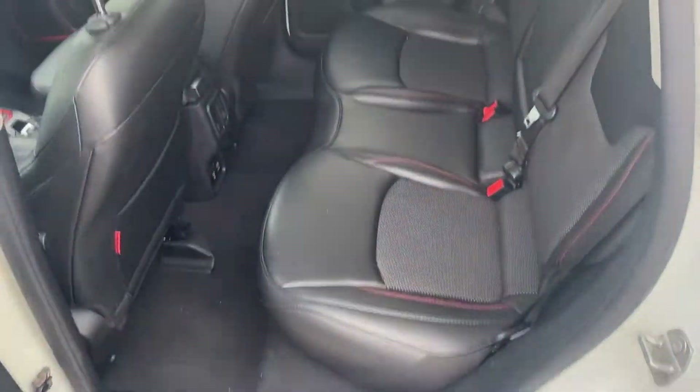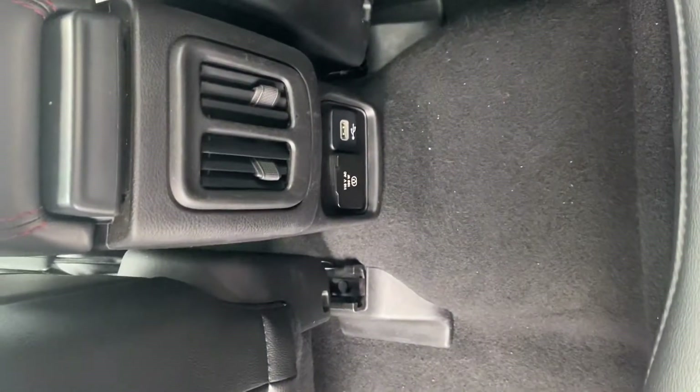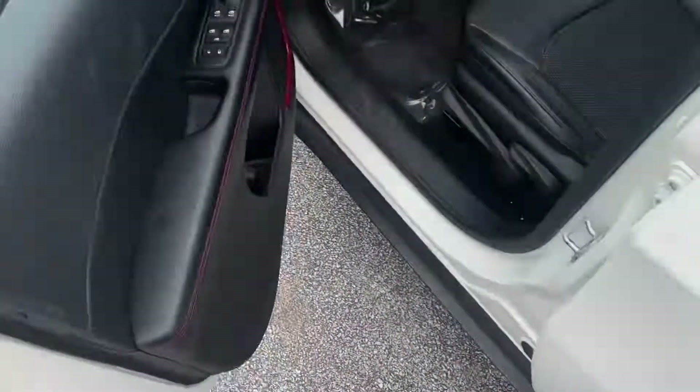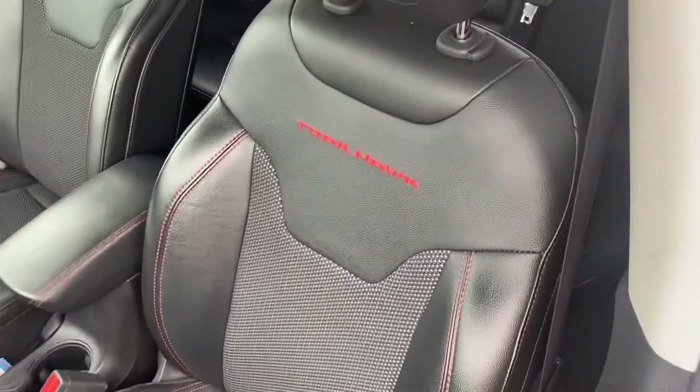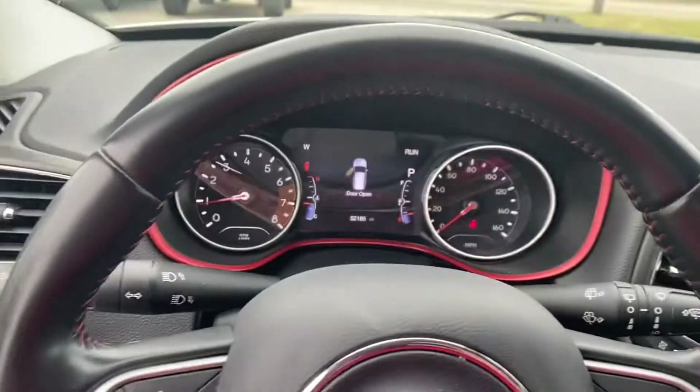Let's get a look at the back seat — plenty of legroom, leather trim seats. We have a USB and a household outlet here, power windows, power locks, and the custom stitching with the Trailhawk emblem.